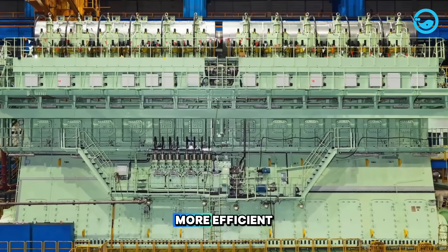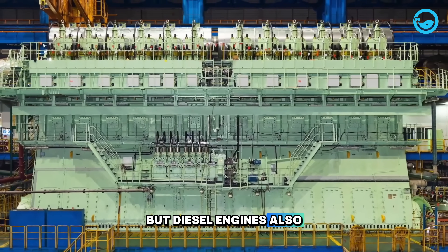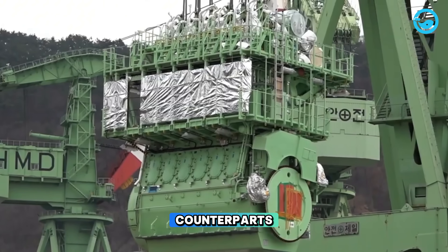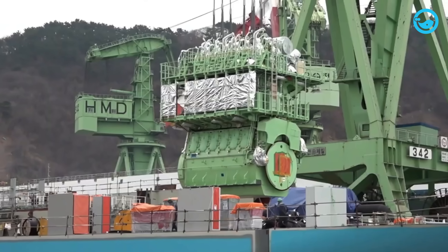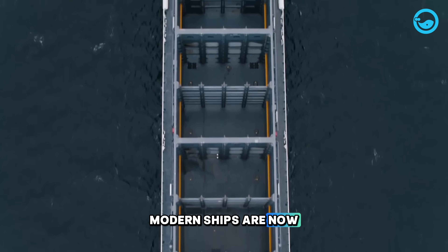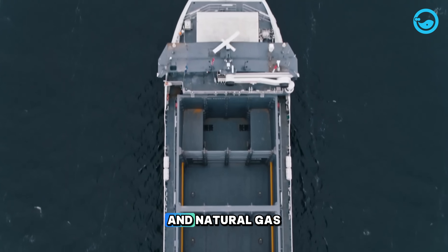Not only were they more efficient, but diesel engines also allowed ships to be larger, faster, and more reliable than their steam-powered counterparts. In addition to diesel engines, modern ships are now also powered by electricity and natural gas.